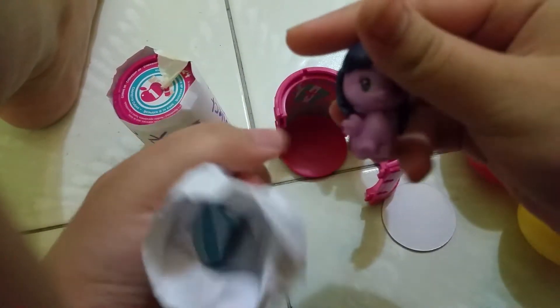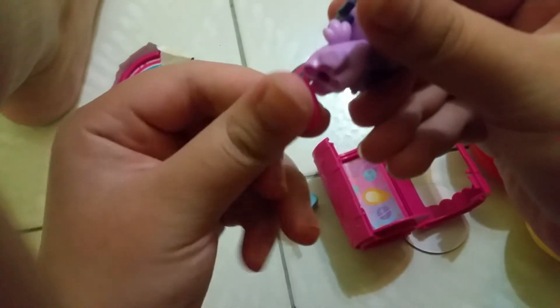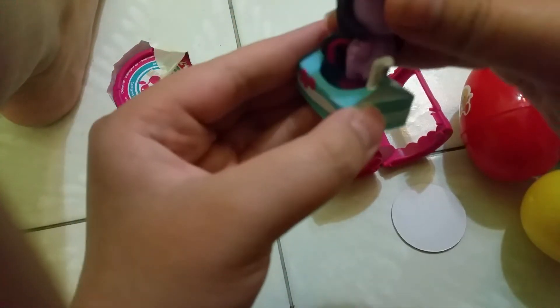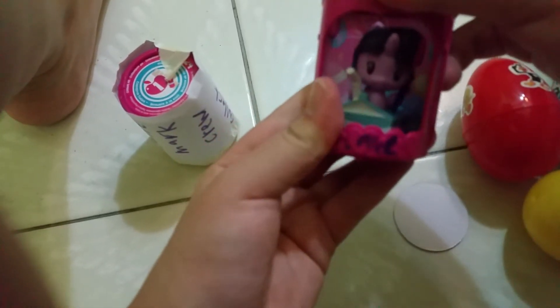We have Princess Twilight Sparkle — so cute! What accessories did she come with? She comes with a milk carton. Her accessory is a milk carton; she comes with a heart stand. There we go — let's put her in the milk carton and put it back, then close it. So cool, we have Princess Twilight Sparkle as a pony version!